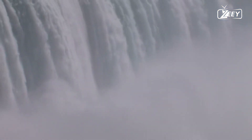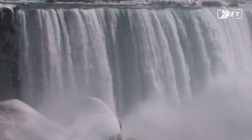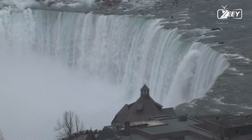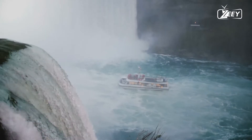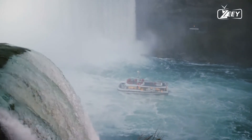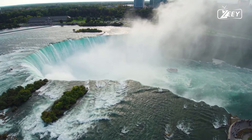Facts about Niagara Falls. 1. The Niagara Falls are around 12,000 years old. 2. Falls arose when melting glaciers carved out massive freshwater lakes, the Great Lakes, one of which, Lake Erie, raced downward toward another, Lake Ontario.